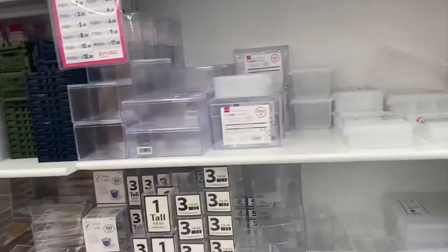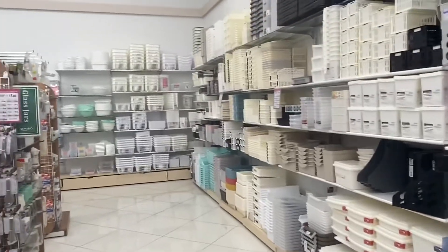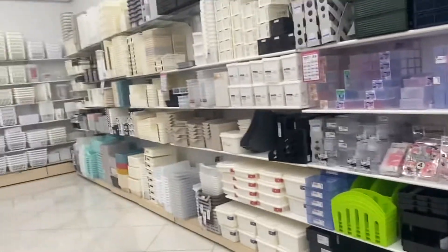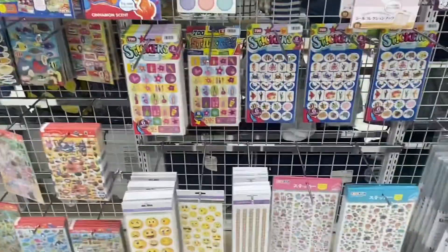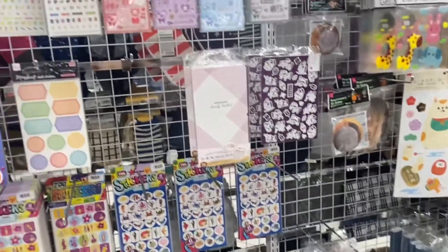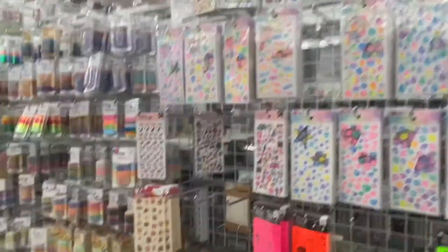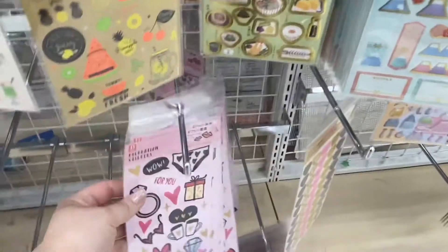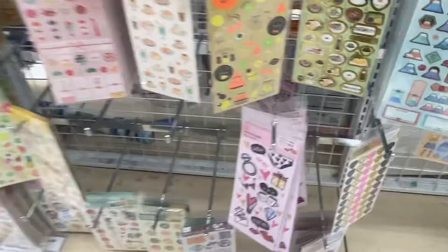A lot of different ones — these ones here are three dollars. I am in the sticker section and I am absolutely loving this. They have so many different stickers, it's so cute. I absolutely love stickers — I do a lot of planning so this section is one of my favorites. You know it's not my video if I don't drop something!